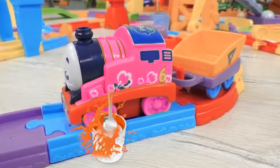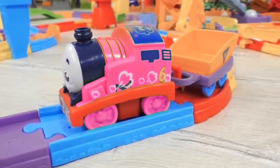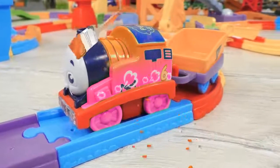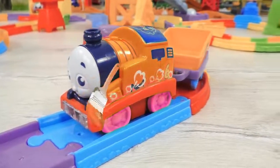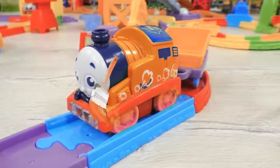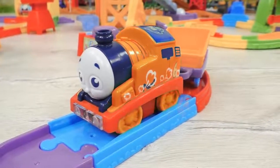Do you think orange will suit Percy? Ha! That's an interesting idea, but no! Orange does not suit Percy.